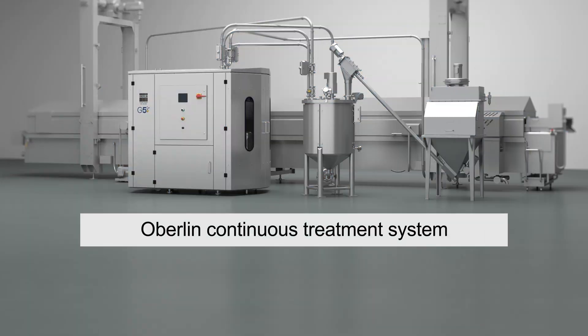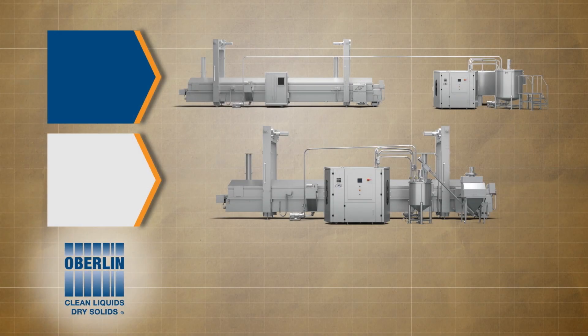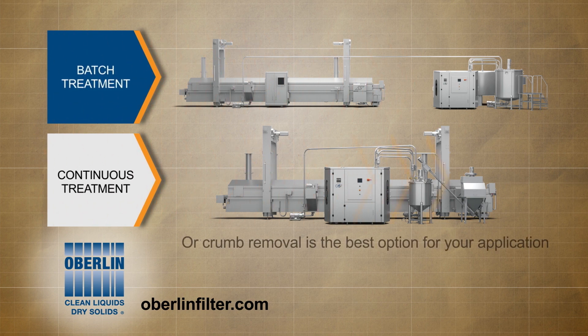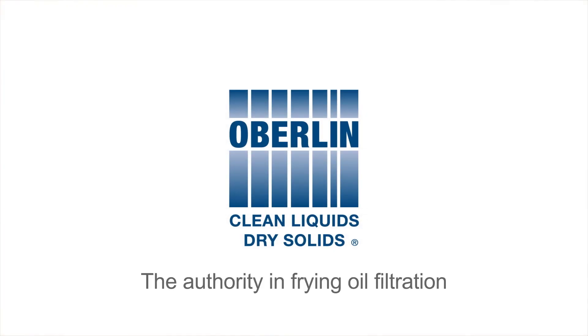The Oberlin continuous treatment system ensures consistent product color and taste, extends product shelf life, extends oil life, and eliminates waste oil entirely. It also reduces fresh oil purchase and disposal costs. Contact Oberlin Filter to see if batch treatment, continuous treatment, or simple crumb removal is the best option for your application. Oberlin Filter — the authority in frying oil filtration.